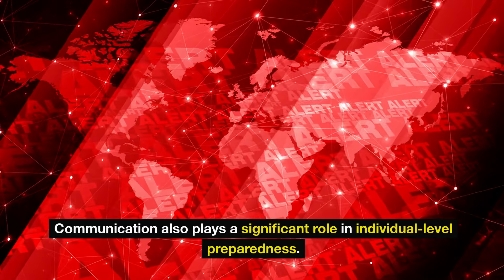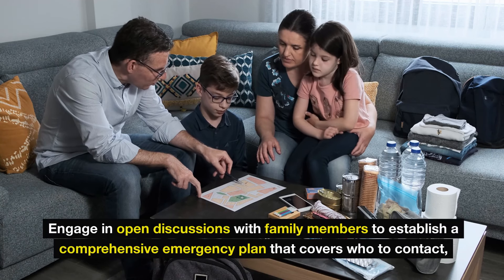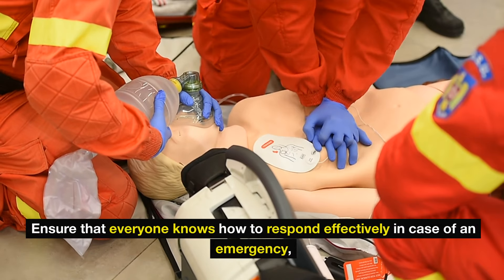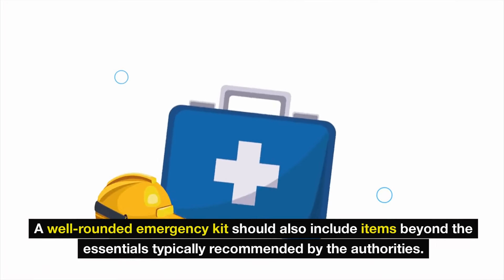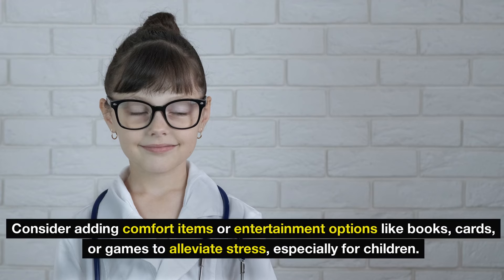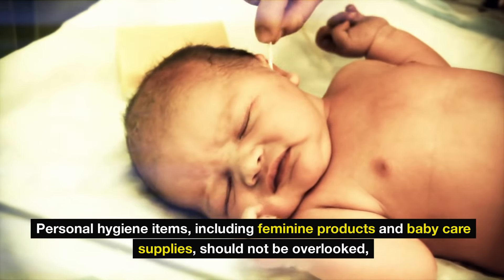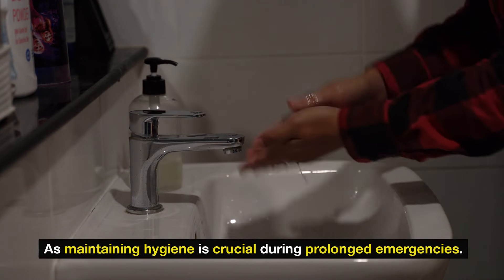Communication also plays a significant role in individual-level preparedness. Engage in open discussions with family members to establish a comprehensive emergency plan that covers who to contact, where to meet, and how to communicate if traditional methods fail. Ensure that everyone knows how to respond effectively in case of an emergency, from young children to elderly family members. A well-rounded emergency kit should also include comfort items or entertainment options like books, cards, or games to alleviate stress, especially for children. Personal hygiene items, including feminine products and baby care supplies, should not be overlooked.